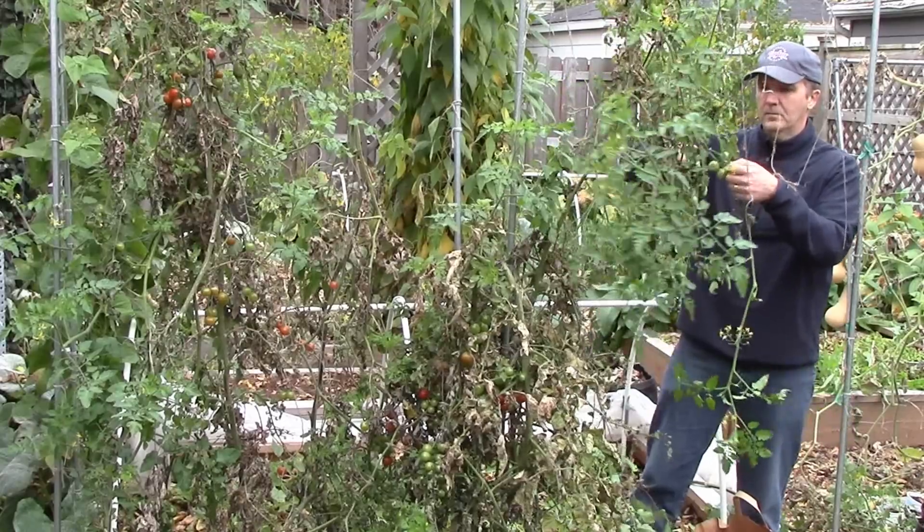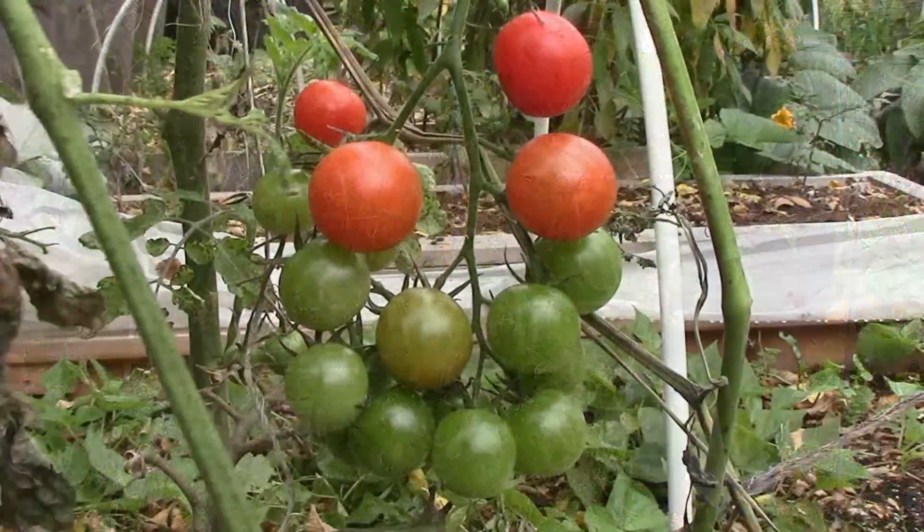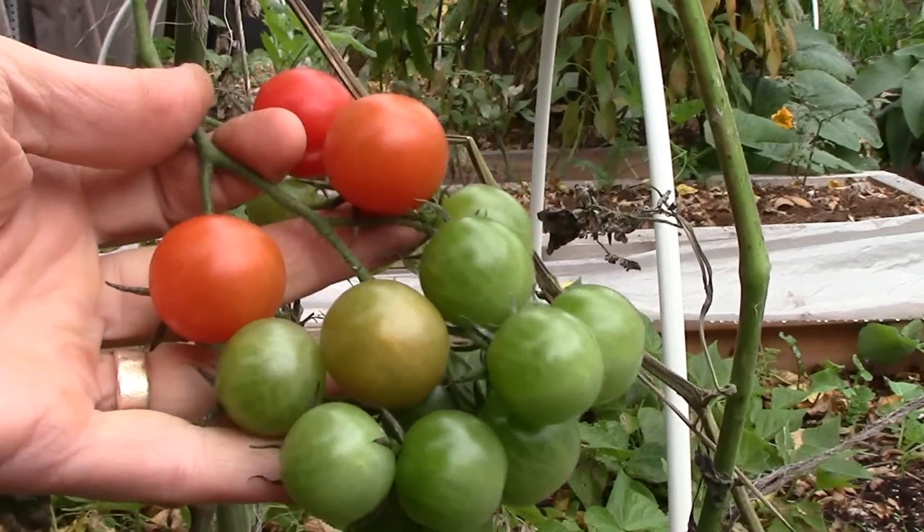With freezing temperatures in the forecast, it's time to harvest the last of the tomatoes from our field trial beds and answer the question: did rock dust and biochar increase our yields in 2014?